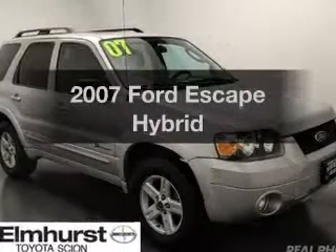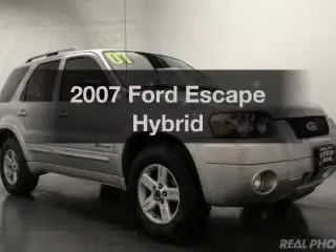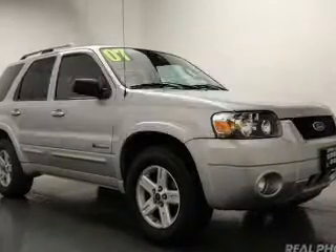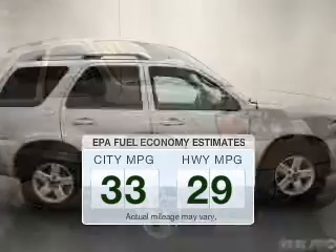Imagine yourself in this 2007 Ford Escape Hybrid. Travel the roads in style and comfort in this great vehicle. In the city or on the highway, you'll spend less time at the pump with this fuel-efficient vehicle.